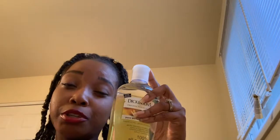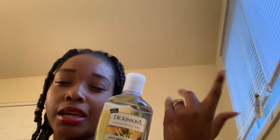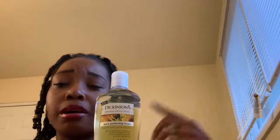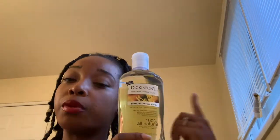Another product I want to mention is my Dickerson Witch Hazel. Y'all know your girl is cheap — I like to save money and keep my bank account pretty full. But I would splurge on this. It is a little pricey, about $7 or $8 for some witch hazel. But I noticed a big difference from using the regular store-brand witch hazel when I switched to this.